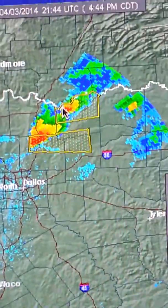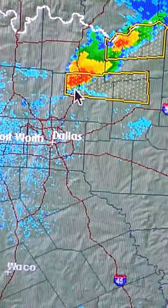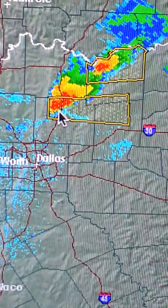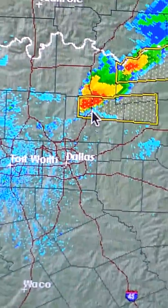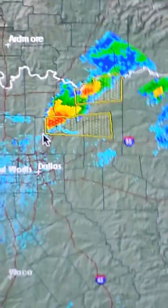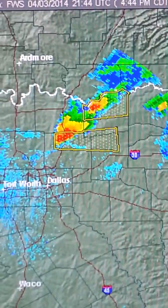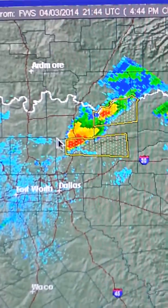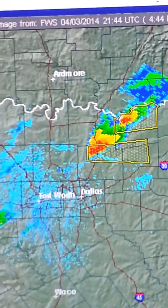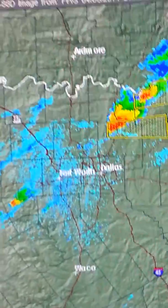A couple of these cells — if you start to see a hook echo in this storm, meaning you see the bottom part curves back out and wraps around, that would be indicative of rotating winds around the updraft of the storm, meaning the storm is rotating and you could have a tornado. I wouldn't be surprised if a couple of these dry-line thunderstorms produced some tornadoes this afternoon and evening across Texas, Oklahoma, and western portions of Missouri and Arkansas, maybe even Louisiana.